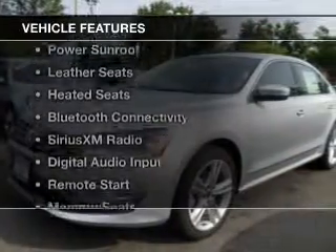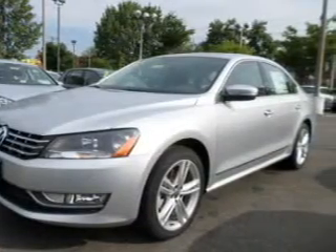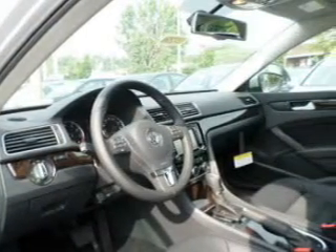The features include a turbocharger, a power sunroof, leather seats, heated seats, Bluetooth connectivity, Sirius XM satellite radio, and digital audio input.